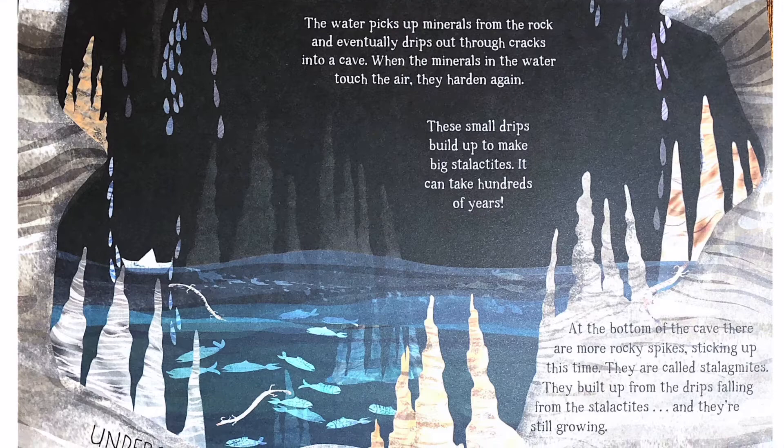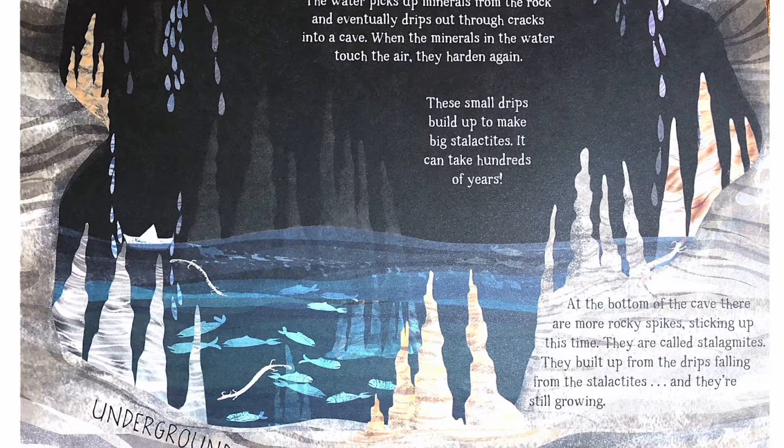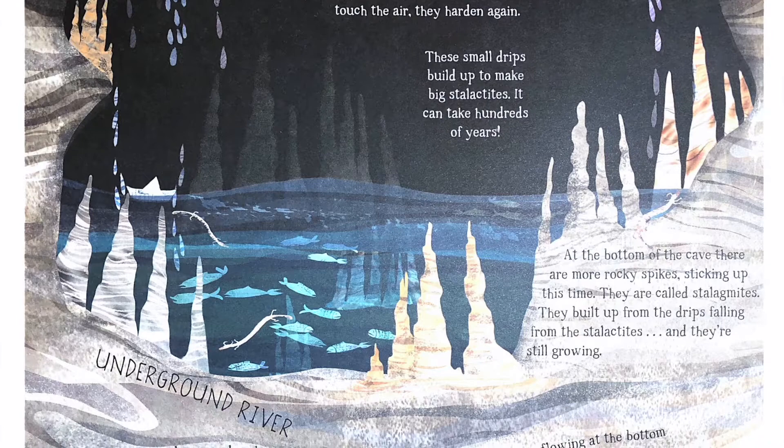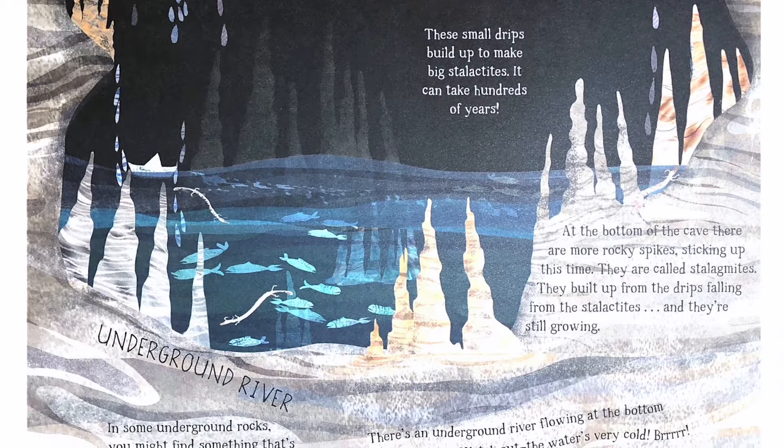It can take hundreds of years. At the bottom of the cave, there are more rocky spikes sticking up — they are called stalagmites. They built up from the drips falling from the stalactites, and they're still growing. There's an underground river flowing at the bottom of this cave. Watch out — the water's very cold.